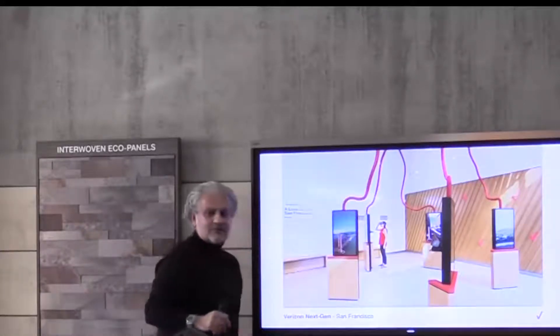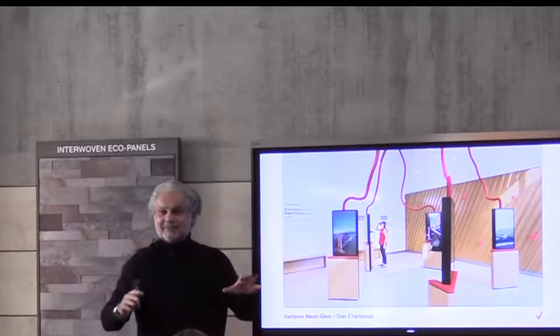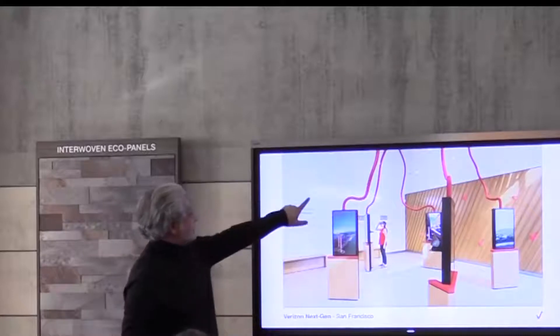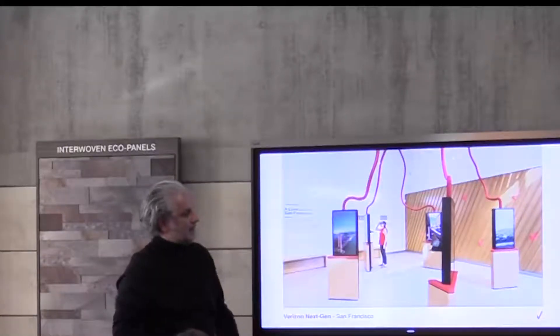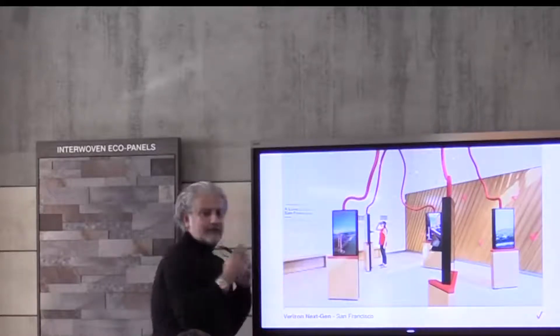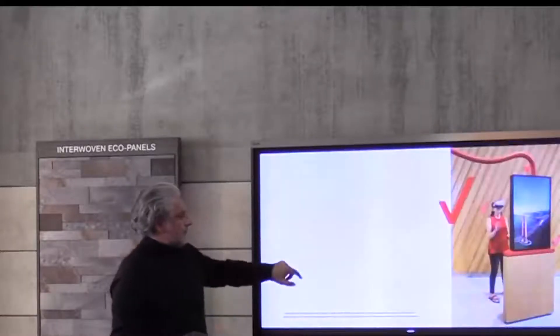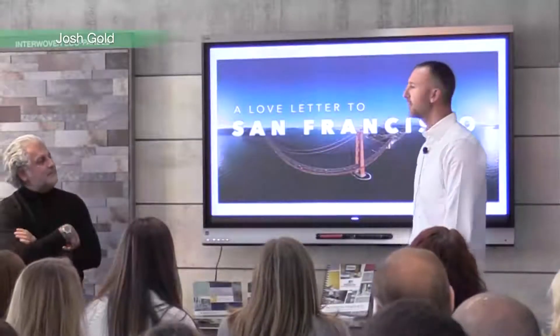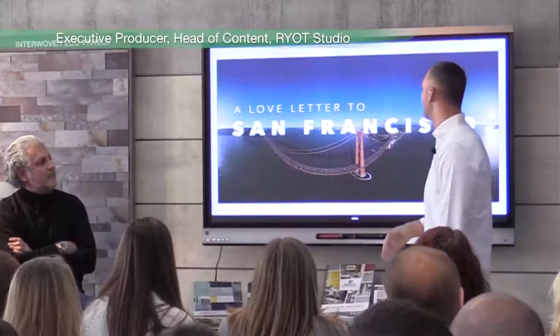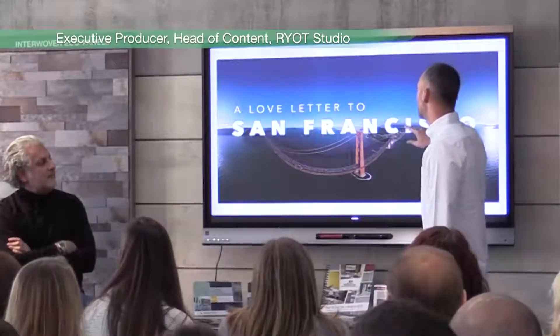That took a while to convince at the corporate level that we should have these giant things going through the ceiling. We also have a neon that says 'A Golden State of Mind.' So this is really, for us, installation art — people walk around it and experience it. The point of this was to match the innovation level that the design team was taking and bring that into the content space.